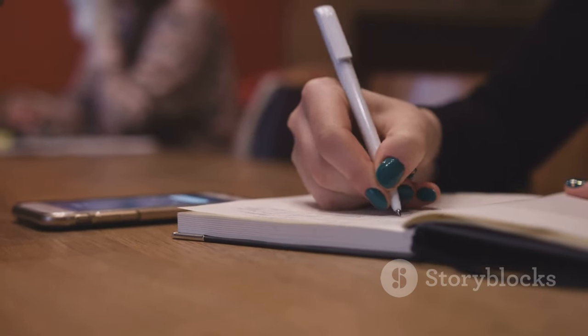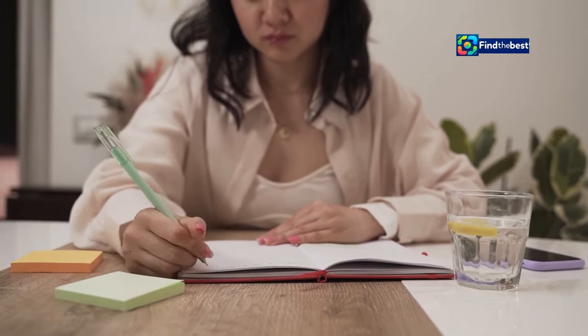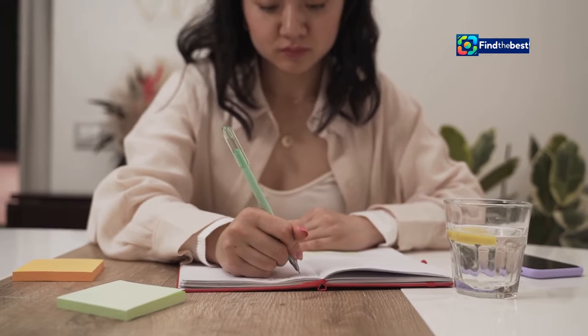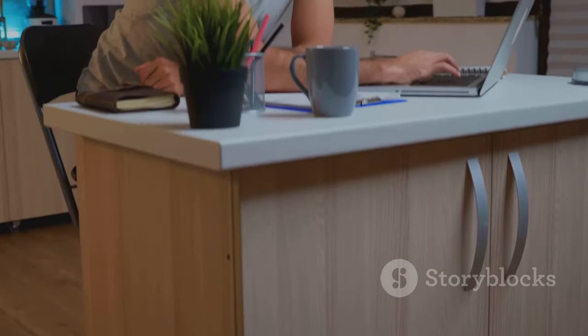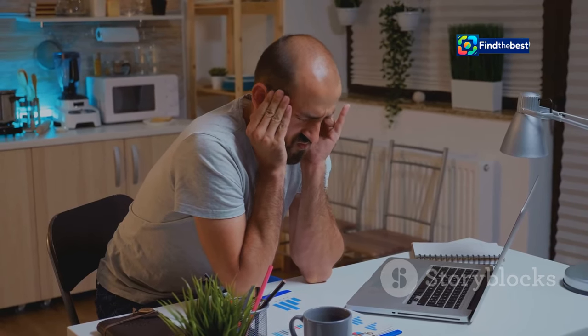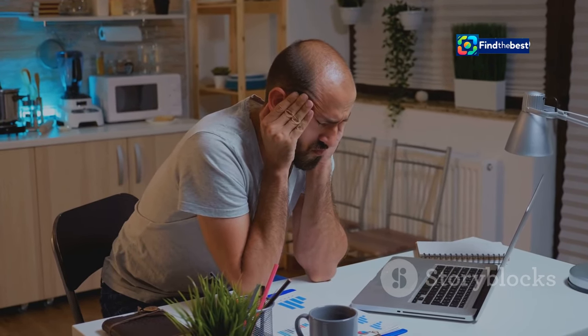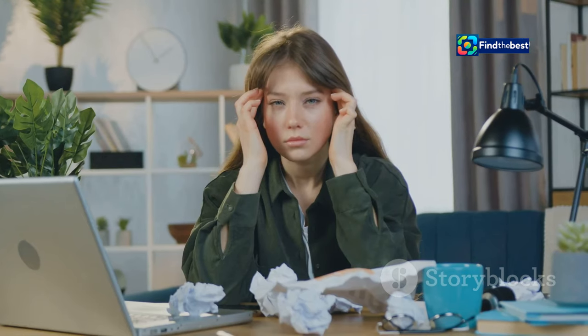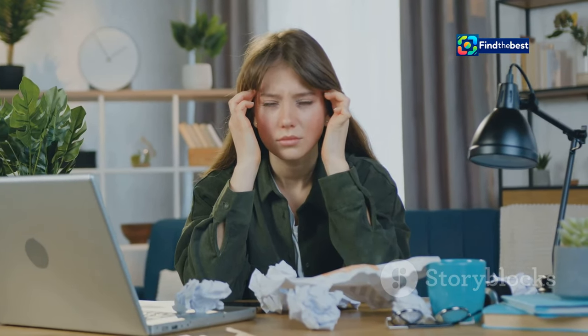One effective way to do this is by posing a question related to the topic at hand. Questions naturally pique curiosity and encourage readers to think about the subject matter more deeply. For example, if you're writing about the benefits of meditation, you might start a section about stress reduction with: 'Ever feel like your mind is a runaway train, thoughts racing at a million miles an hour?' This question immediately resonates with anyone who has experienced stress, making them more likely to continue reading.